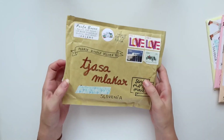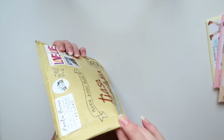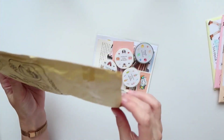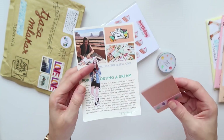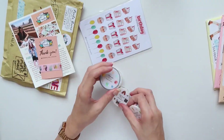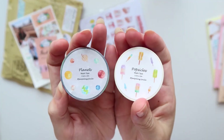On to the next parcel — I think this is also some washi tapes. Yes, some washi tapes. Again she included some freebies: the pamphlet for supporting her, a sticker, and a free washi sample. These are a few of the newer designs that I got from her.